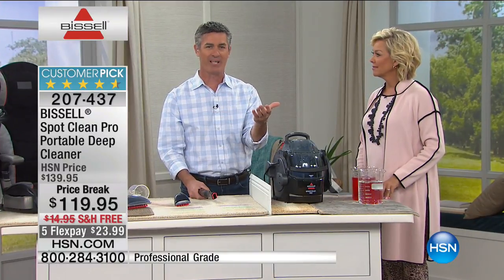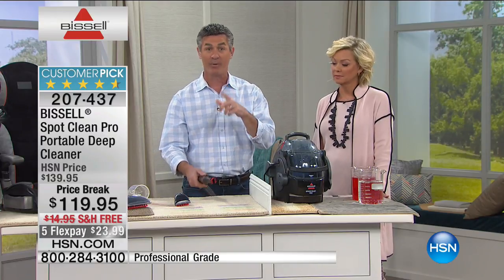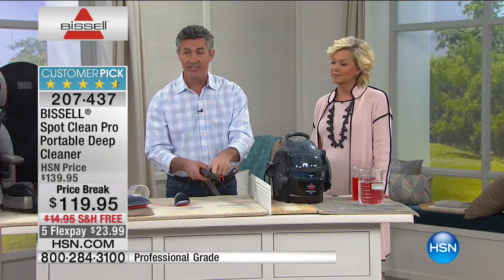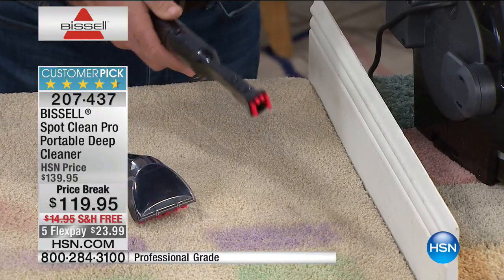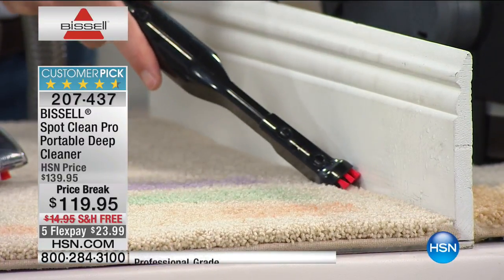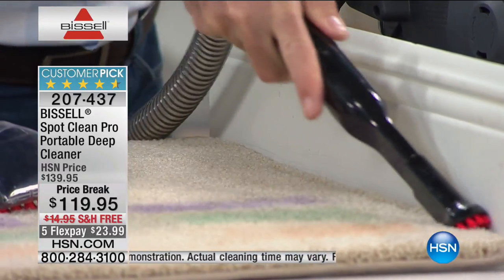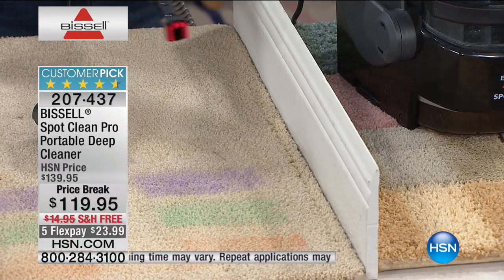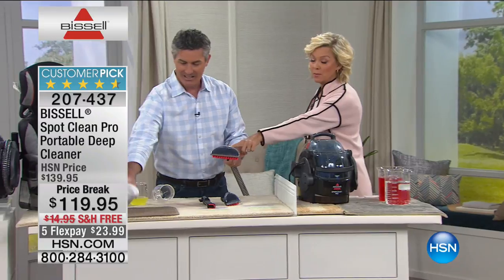One review said their car was 11 years old and they'd never done anything with the upholstery, but after using the deep cleaner it looks new again. We include the spraying crevice tool, the tough stain tool, and the stair tool — our widest tool. The spraying crevice tool is great for areas along baseboards, spraying the solution and using that powerful suction to clean right up along the edges. The six-inch stair tool is probably the one you'll use most.